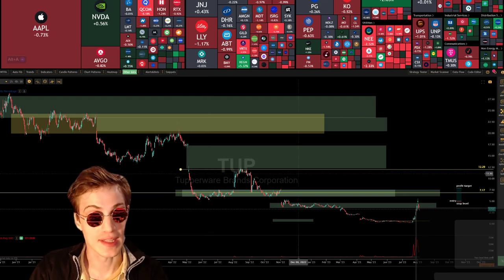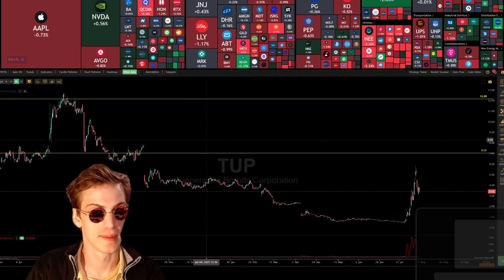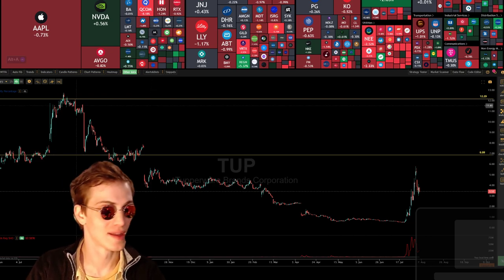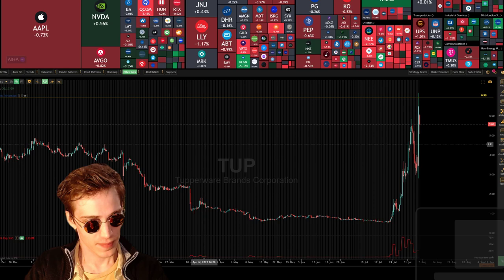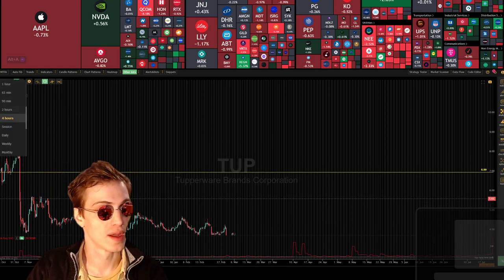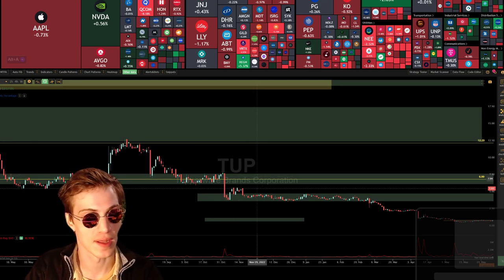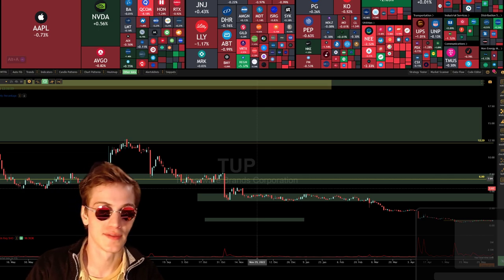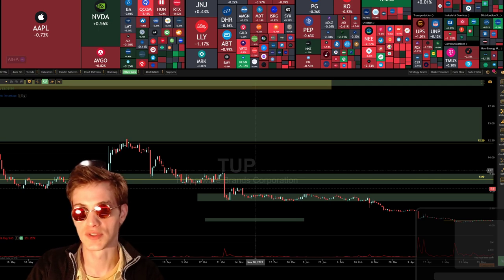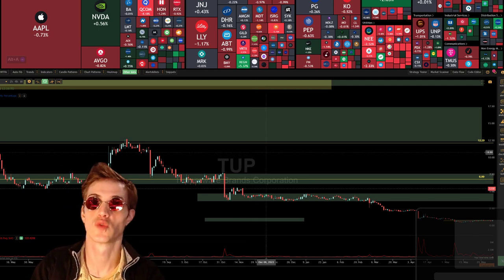I'm on the four-hour daily timeframe when I'm doing this analysis and it doesn't change — cost basis is cost basis. So no matter what, for continuation to the upside on Tupperware, it is going to need to solidify itself above $7, period, end of story. And once that occurs, I'm quite certain that we'll see ourselves up into the 10s and 12s potentially.